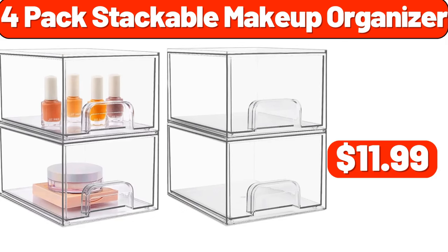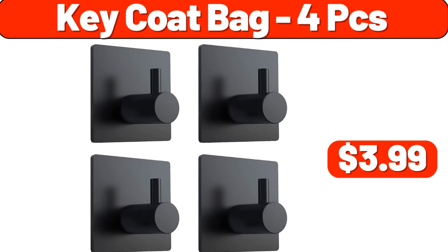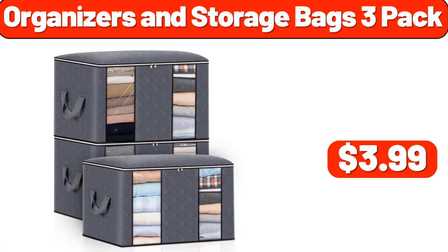Four-pack stackable makeup organizer, $11.99. 5.5-quart tilt head stand mixer, $66.99. Key coat bag, $3.99. Organizers and storage bags, three-pack, $3.99.